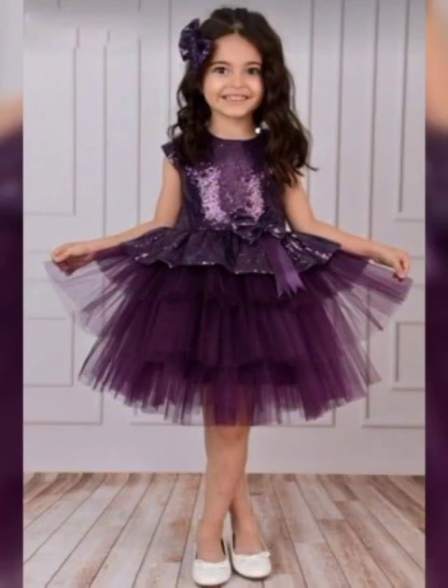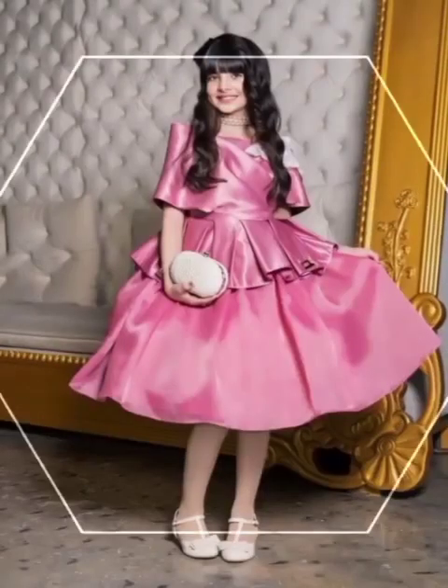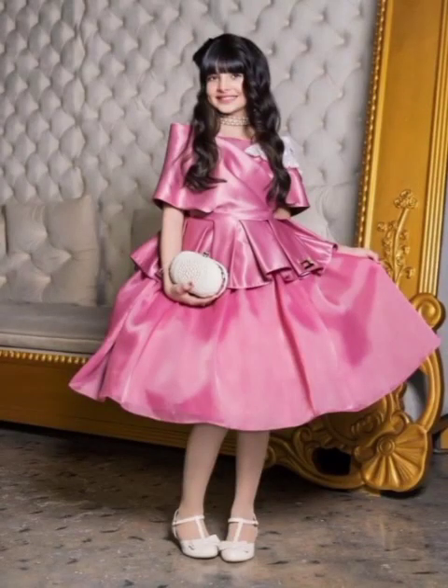Some of the most trendy fashions in frocks are net frocks, little embroidered frocks, and many other frock designs for your babies. You can easily choose the designs for your little princess.